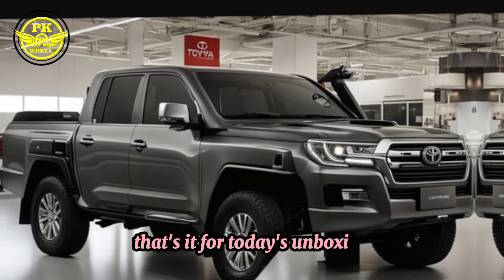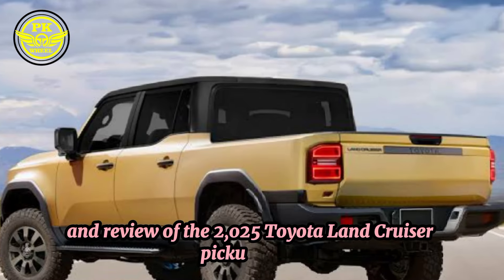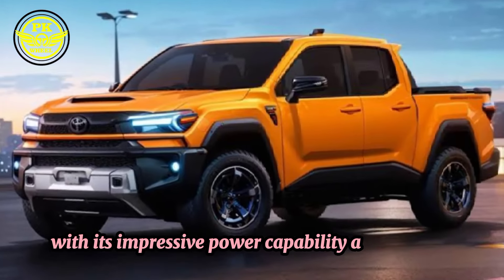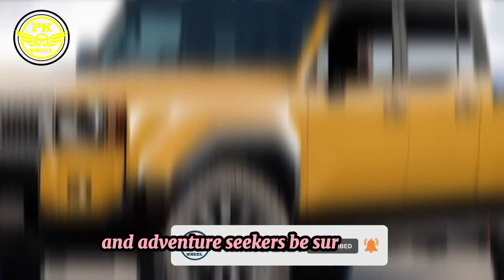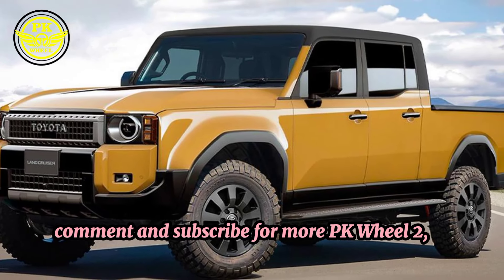That's it for today's unboxing and review of the 2025 Toyota Land Cruiser Pickup Crate. With its impressive power, capability, and features, this truck is a must-have for off-road enthusiasts and adventure seekers. Be sure to like, comment, and subscribe for more PK Wheel 2024.